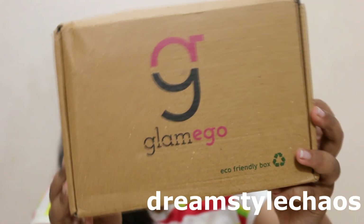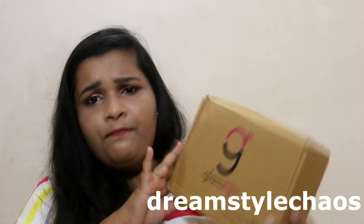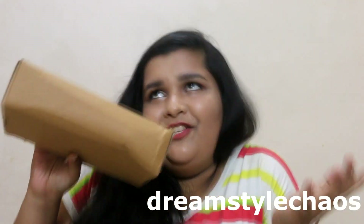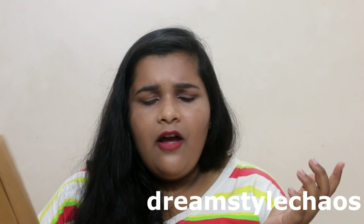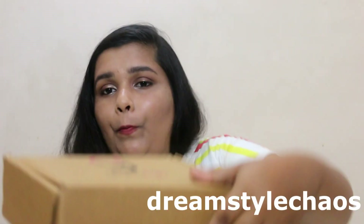So this is how the box looks. As you can see, they have their logo and their name written, and it also says it's an eco-friendly box, which is great. There's nothing fancy at all, and the box is not in its best shape. Anyways, now we're going to open it and you're going to be the first one to see.